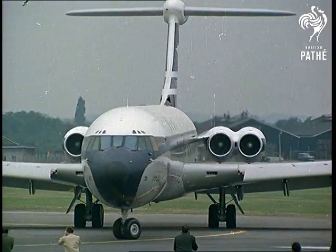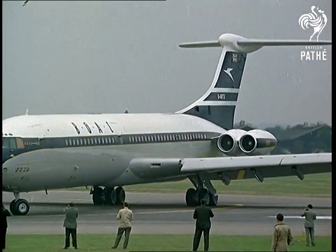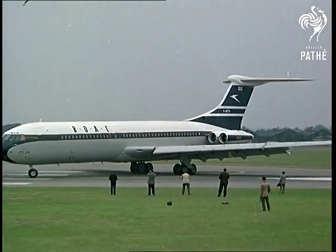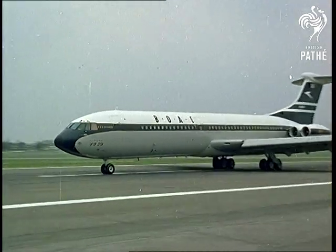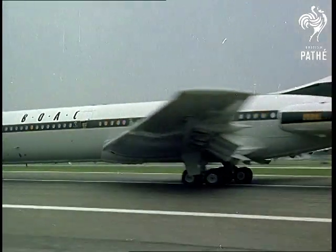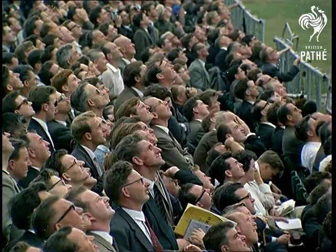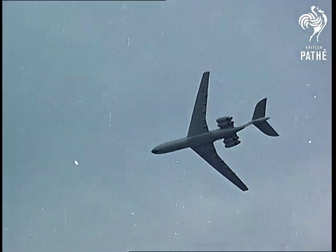One of the big moments of the show — the take-off of the VC-10. The passenger comfort of the rear engine assembly is just one of the factors that will make it a dangerous competitor of the American ships. And there she is, the VC-10, airborne for thousands to see.